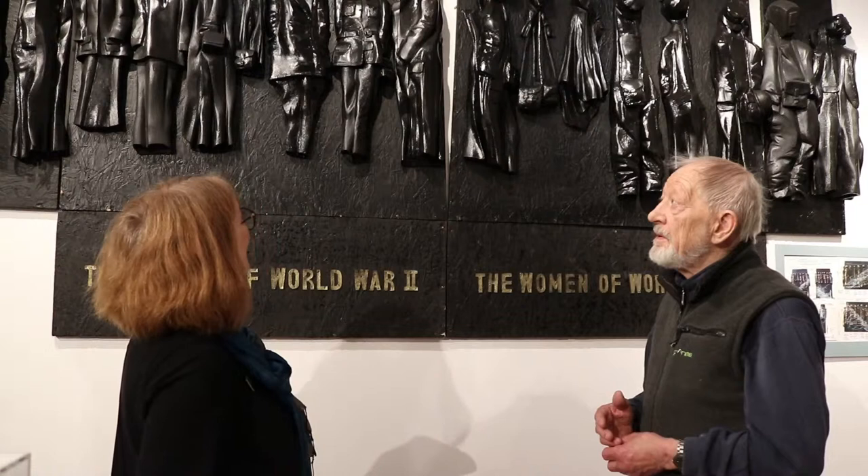It subsequently took a long while to convince people that that was right, because people just thought it looked like it was hanging on a wall. They are fixed to the wall, but they don't have hangers — they're just there. And it was a pleasure to work on and to research.